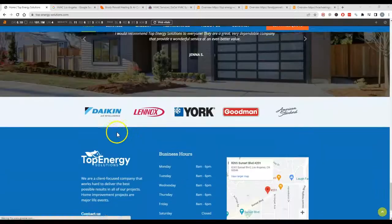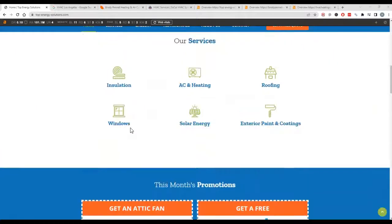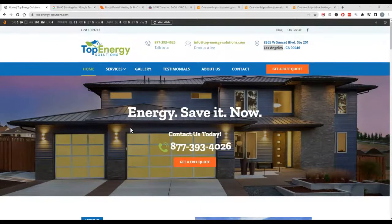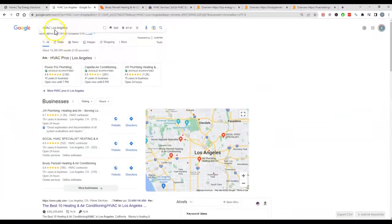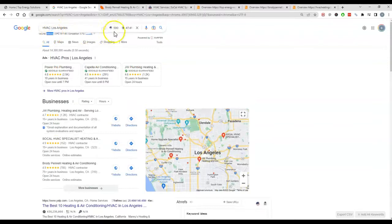One big thing though is content. So we want to make sure we have at least 1,500 words or so of content on your site in order to be found for keywords. A keyword is just the phrases people are searching for online to find the services that you guys offer. So like HVAC Los Angeles — that's a particular keyword you're going to want on your page because there's a large search volume for it. It's looking like about 590 people search this a month, so there's a lot of people looking for the services in your area.